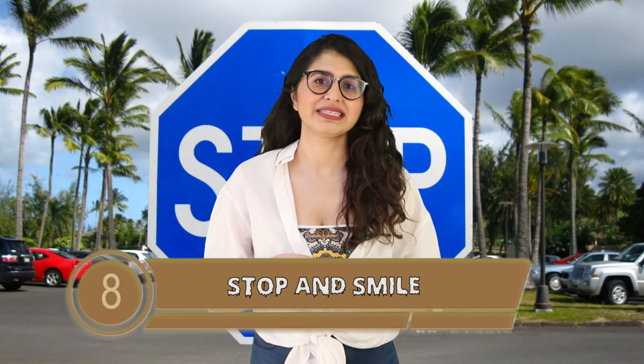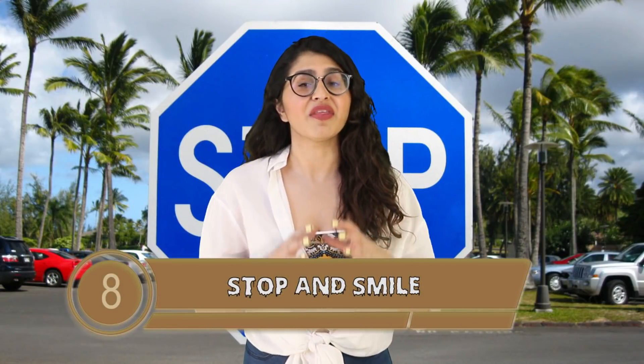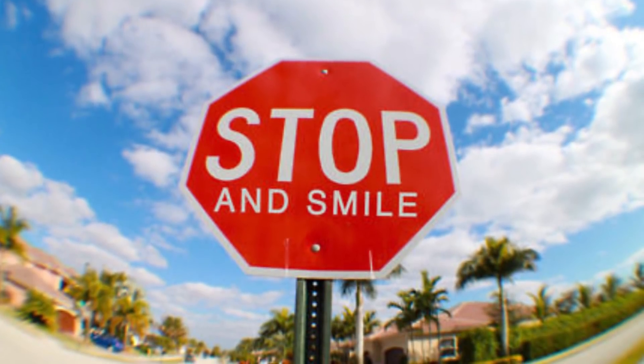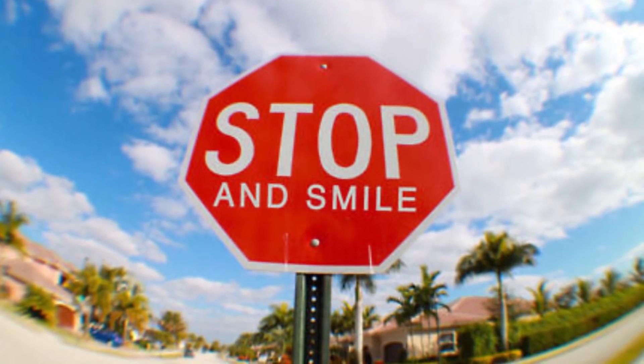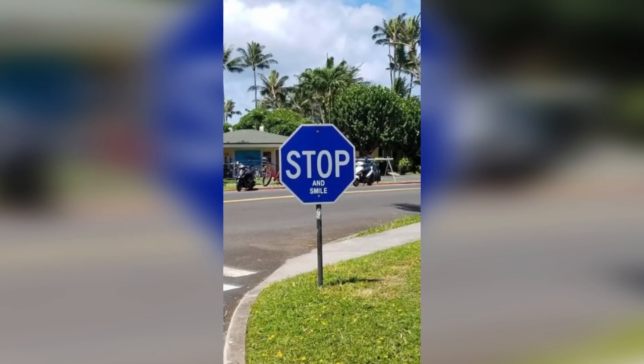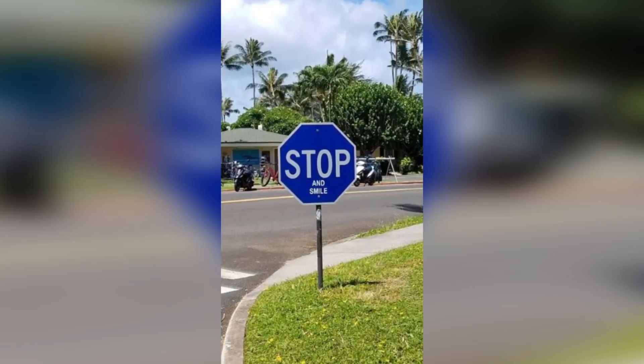At number 8 we have Stop and Smile. This sign and the blue Coke can are from the exact same universe, no cap. Instead of a regular red stop sign, this stop sign is a dark blue one and on it it says 'Stop and Smile' — no alarming red, just a calm blue and a nice reminder to stop and seize the day.